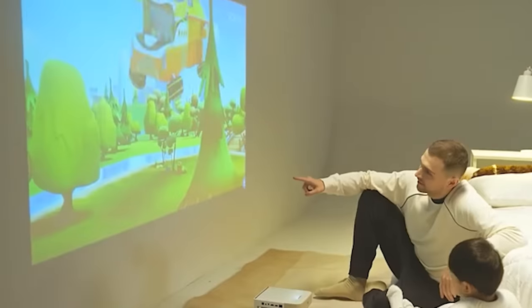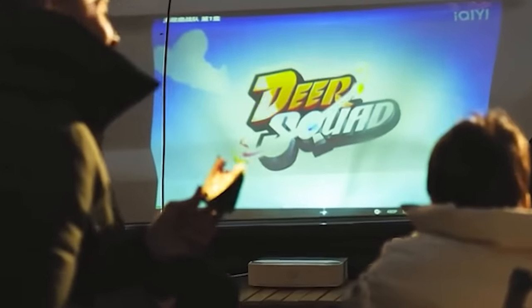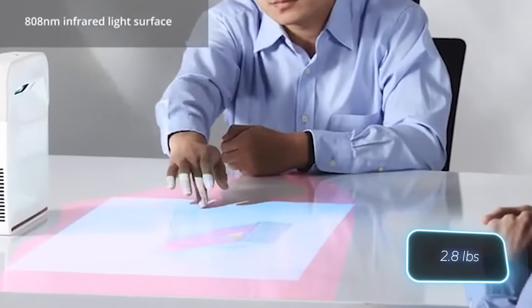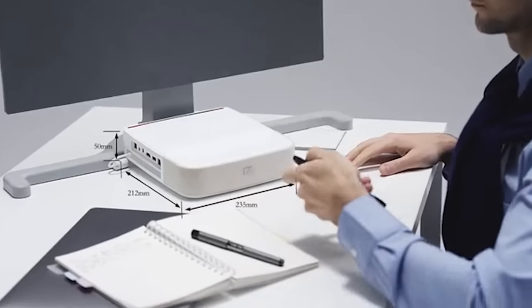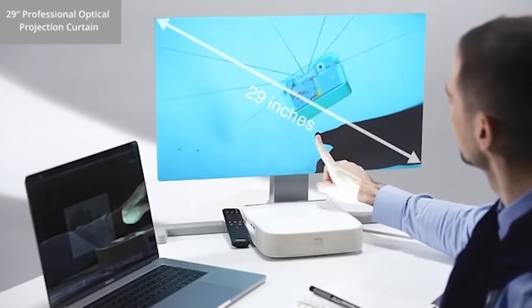The lamp life is 30,000 hours, and the projector promises a resolution of 1920 by 1080 and compatibility with all popular devices including game consoles such as the Nintendo Switch, Apple TV, and smartphones. Additionally, the projector weighs just 1.3 kilograms, making it easy to carry in a backpack or hold in one hand. Shipment to customers is scheduled for September of this year, with prices starting at $610.